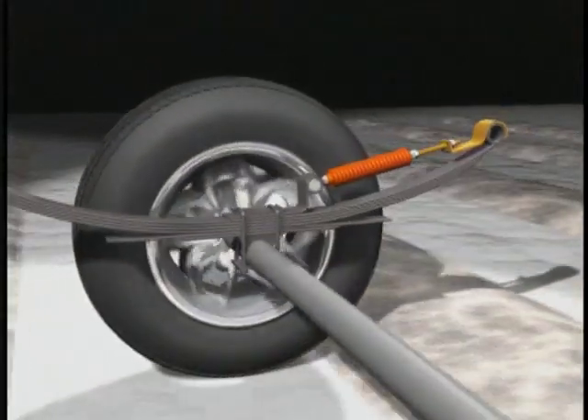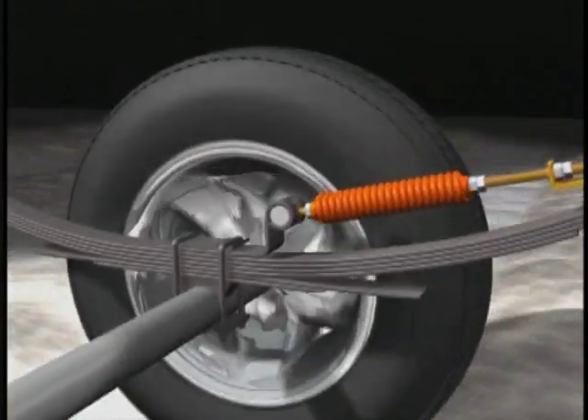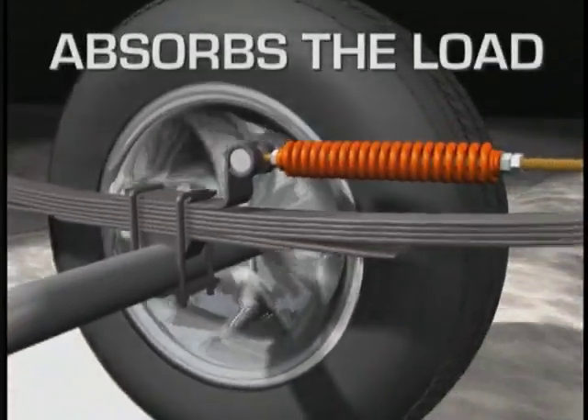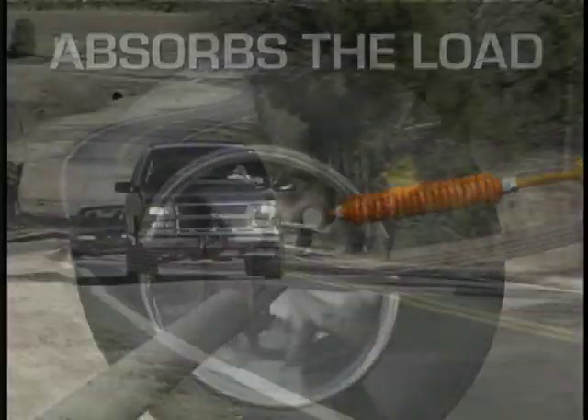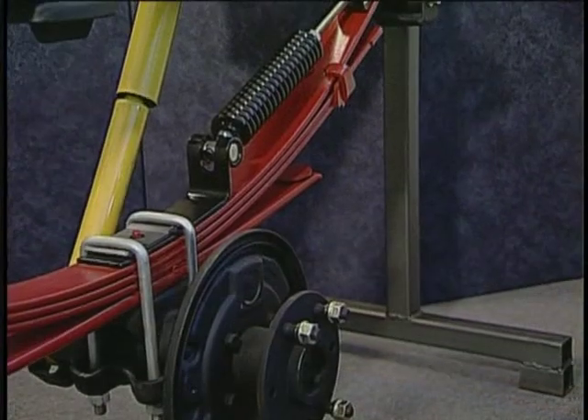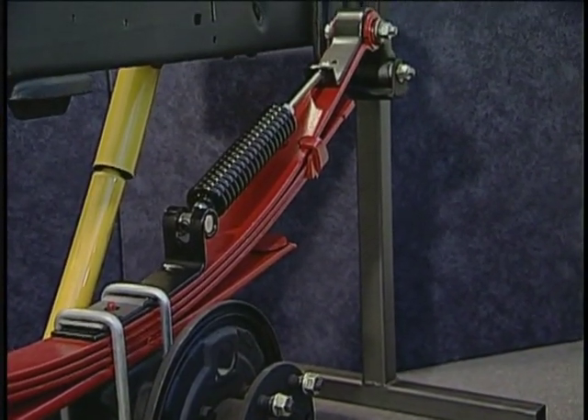This revolutionary product works by holding your rear leaf springs in their original boat position, so the system will absorb the load rather than resist it, giving you a smooth, unhardened ride with or without a load. It's simple physics and sound automotive technology.